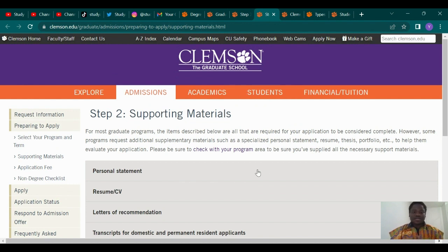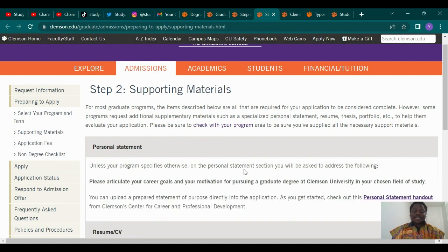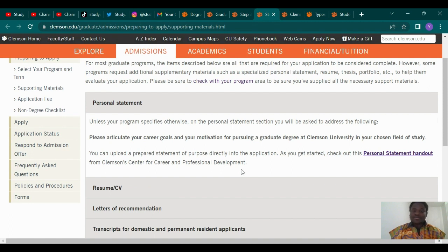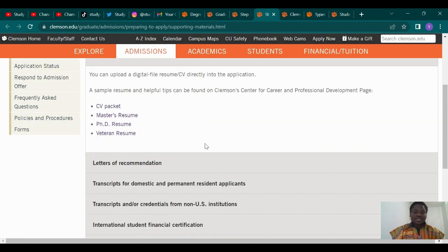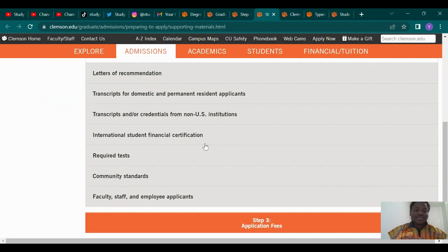Now let's look at the application documents needed to successfully apply to Clemson University. First, you need your personal statement. Unless your program specifies otherwise, the personal statement should inform them of your career goals and your motivation for pursuing graduate study. I've already done a video on how to write a statement of purpose and motivational letter on this channel — check it out if you haven't. The next thing you need is your resume or CV — provide a digital file of your CV so the admissions board can review it and grant you admission.